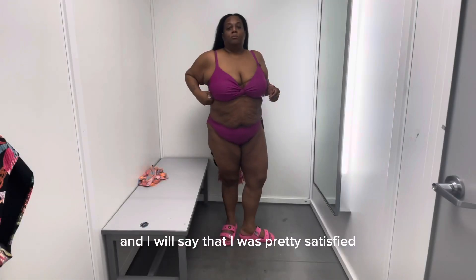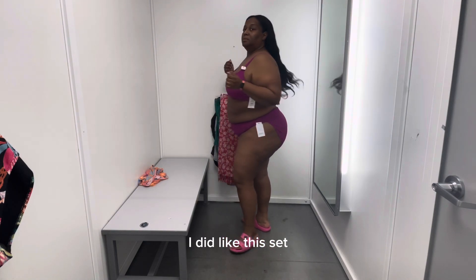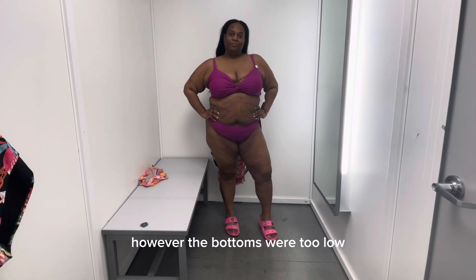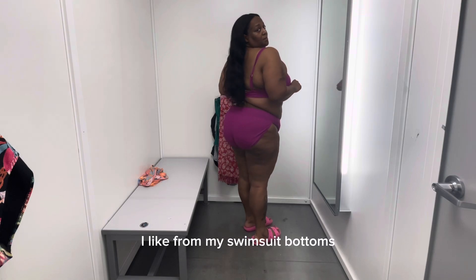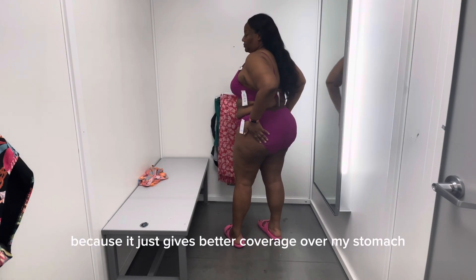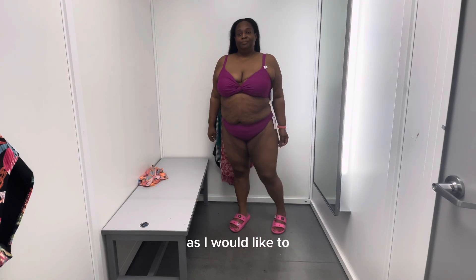I will say that I was pretty satisfied. I did like this set. However, the bottoms were too low. I'd like for my swimsuit bottoms to go over my belly button because it just gives better coverage over my stomach and doesn't show as much of my midriff as I would like.